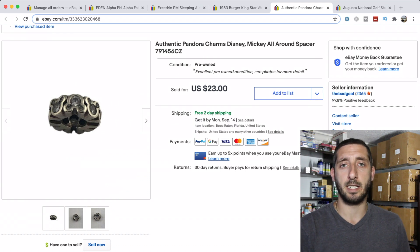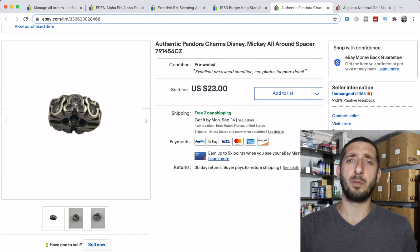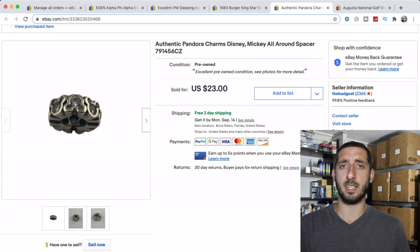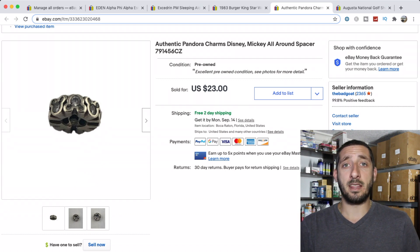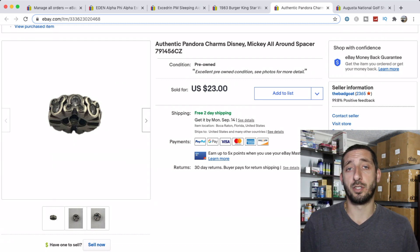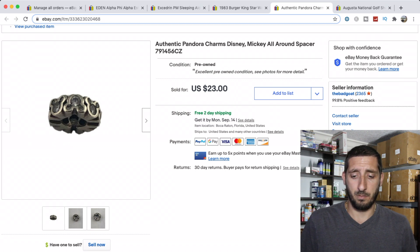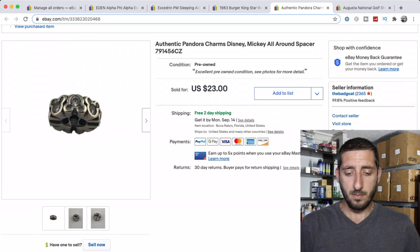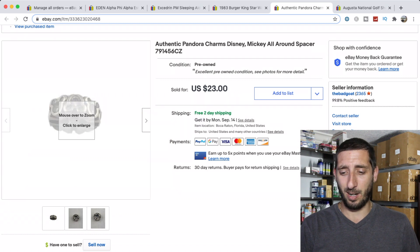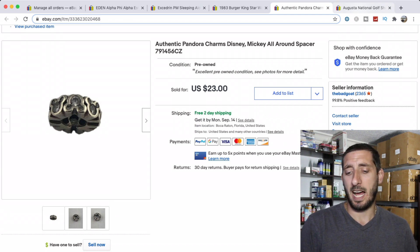In January 2019 I bought a storage unit that I think used to belong to a former reseller — there were a lot of Goodwill tags and a tag gun inside. One of the main things I found were a bunch of Pandora bracelets and charms, which almost doubled my initial investment. I also found a Tag Heuer watch that sold for $699. I paid about $330 for the unit, so it was a great unit. I just sold a tiny Mickey All Around spacer for the full $23.